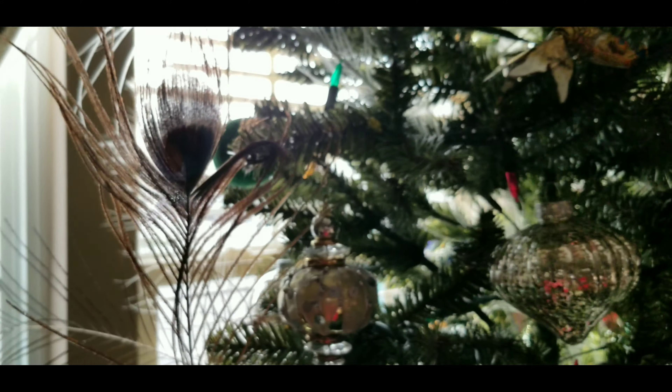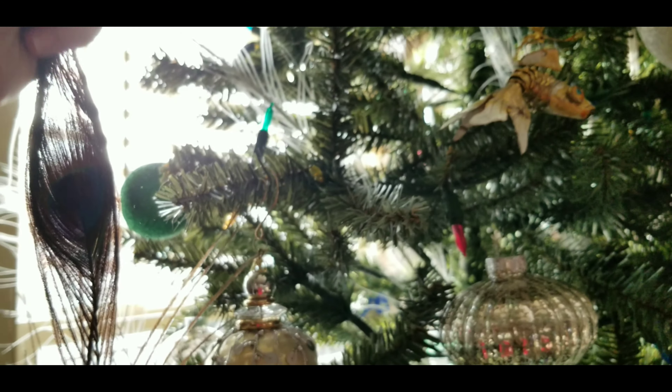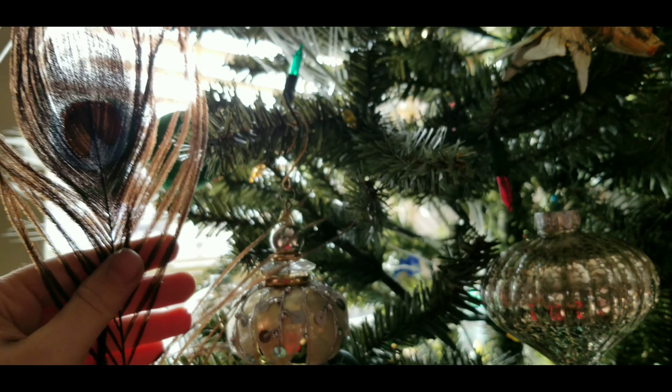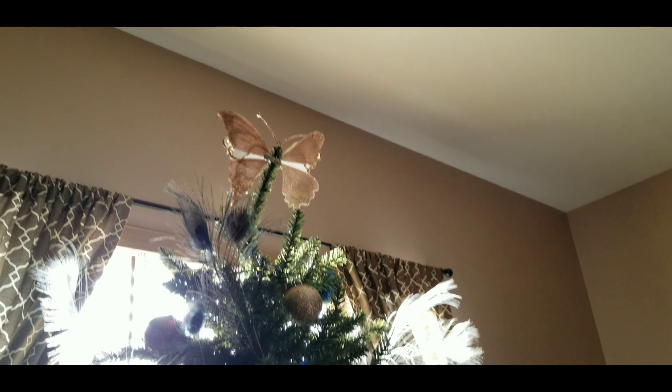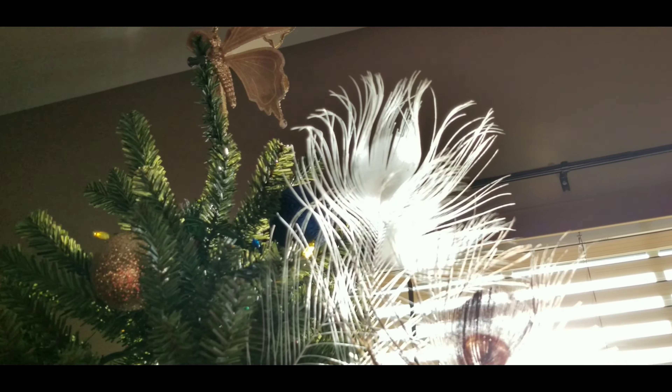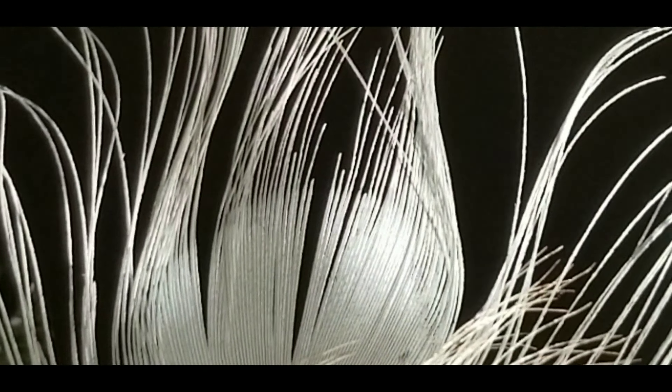Where they're blue — they have blue on the sides of them — it's not pigment blue. It's because of the molecules, the crystalline structures of them in their scales, and so it's really cool. So this is our Christmas tree. We decided to top it with a butterfly. We got some white peacock feathers in there too, from white peacocks. They're not as iridescent obviously, but they're still cool.